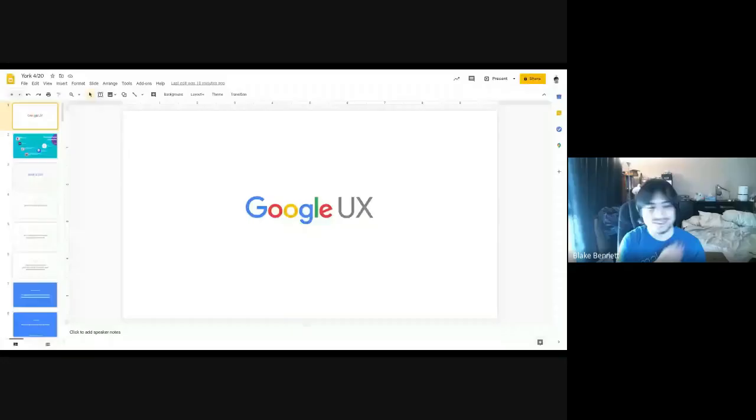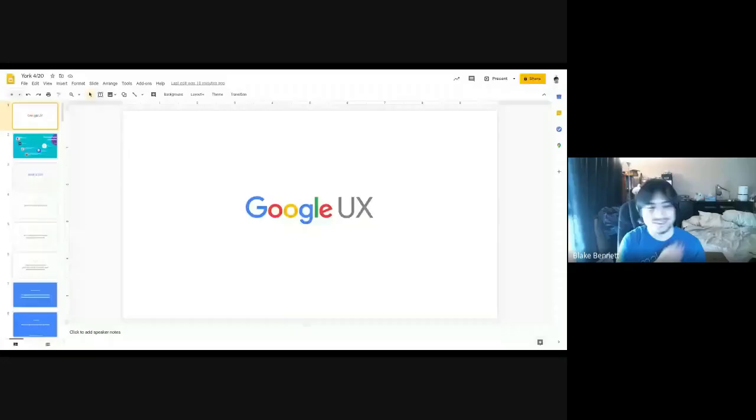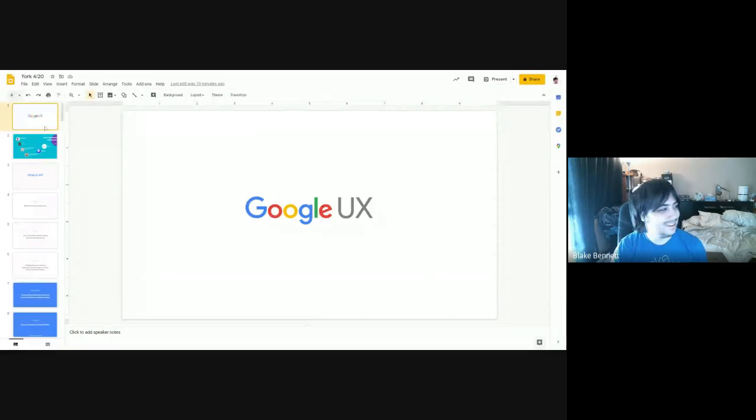We've also taught classes about computer programming and worked to have a positive impact on our community using the design thinking process — very well aligned with what you do. Our first question is to get a sense of your journey from York School to Google. That's actually my first slide, so let me pull it up.